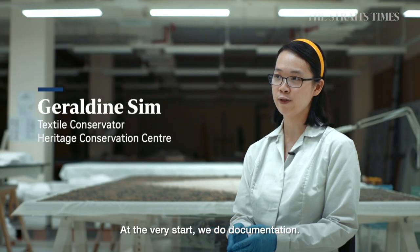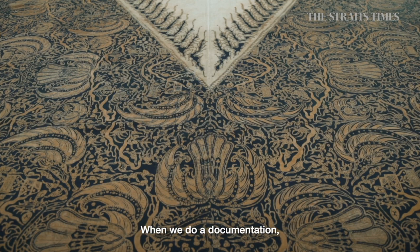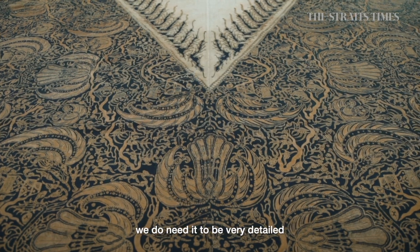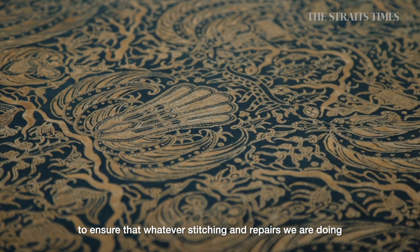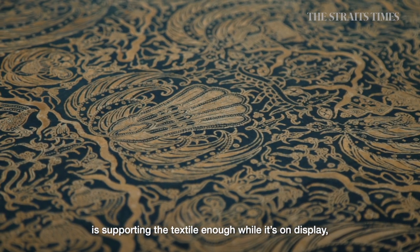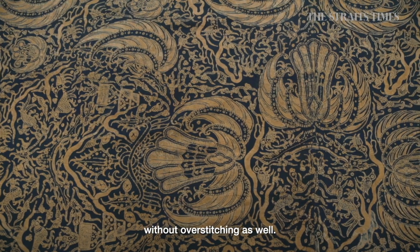At the very start, we do documentation. When we do documentation, we need it to be very, very detailed to ensure that whatever stitching and repairs we're doing is supporting the textile enough while it's on display, without over-stitching as well.